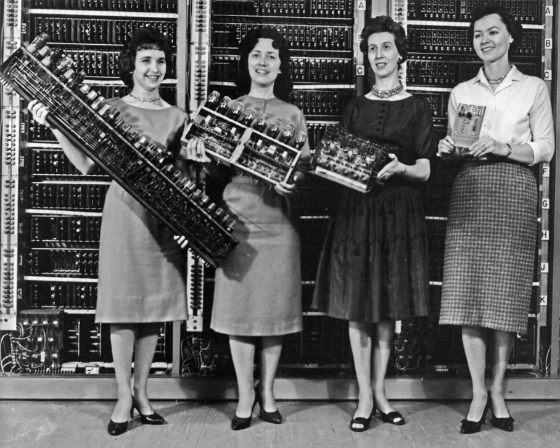From 1975 to 1977, most microcomputers, such as the MOS Technology KIM-1, the Altair 8800, and some versions of the Apple I, were sold as kits for do-it-yourselfers. Pre-assembled systems did not gain much ground until 1977, with the introduction of the Apple II, the Tandy TRS-80, the first SWTPC computers, and the Commodore PET. Computing has evolved with microcomputer architectures, with features added from their larger brethren, now dominant in most market segments.